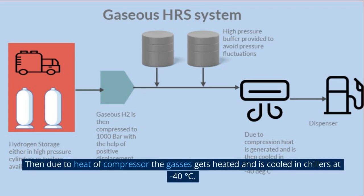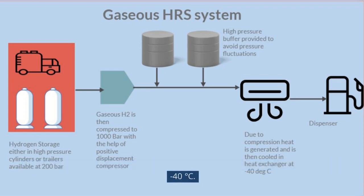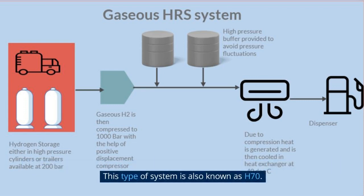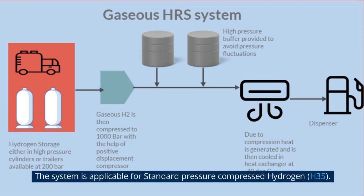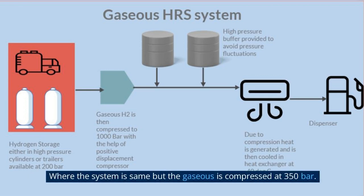Due to the heat of compression, the gas gets heated and is then cooled in chillers to -40 degrees Celsius. This type of system is also known as H70 — high pressure compressed hydrogen. The system is also applicable for standard pressure compressed hydrogen, H35, where the process is the same but the gas is compressed at 350 bars.